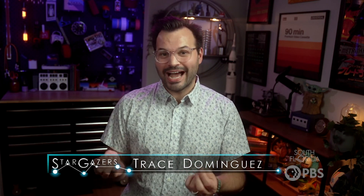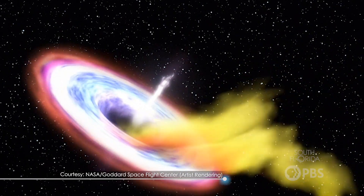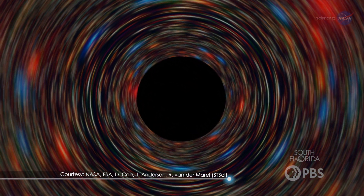Hey stargazers! Today we're going to dive into the fascinating world of black holes. Maybe you've heard of them but don't know what they are. Black holes are regions in space where gravity is so incredibly strong that nothing, not even light, can escape. At its simplest, that's what a black hole is—an astronomical object with an immense gravitational force.